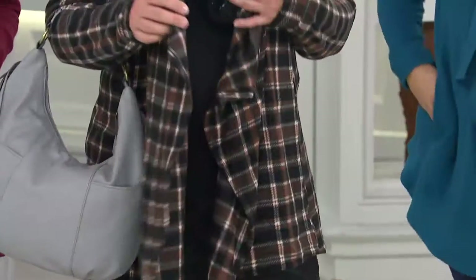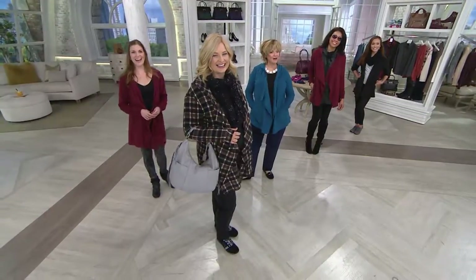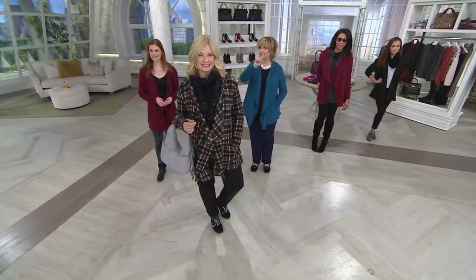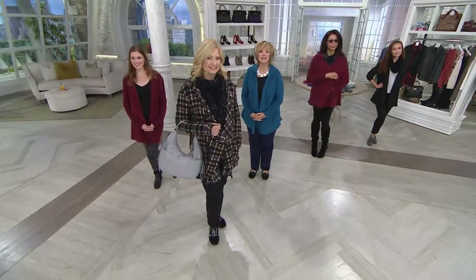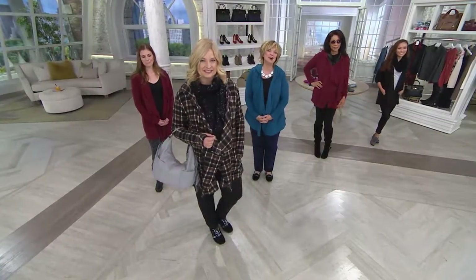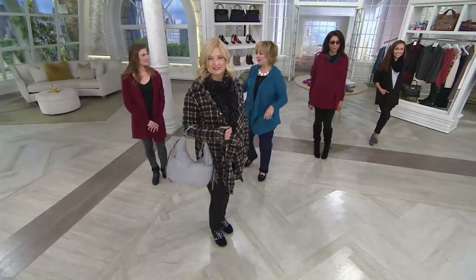It'll go with your new Denim & Company corduroy pants. There's something special at midnight, so watch for that. Everybody in our office is thinking about when the next Today's Special Value with Cuddle Duds will be. Thank you for calling, Jana — enjoy! And thank you Carolyn, there's a lot more Cuddle Duds on QVC. Take care, bye-bye.